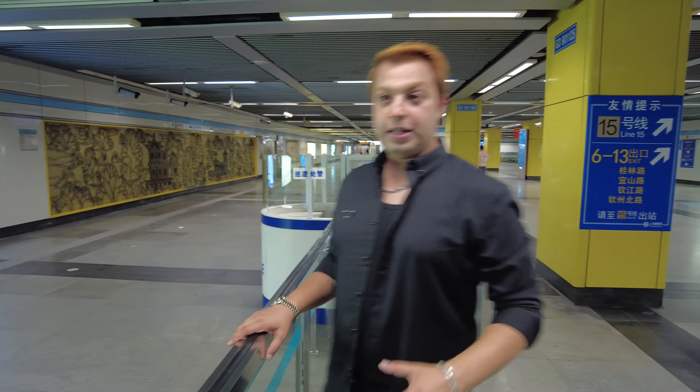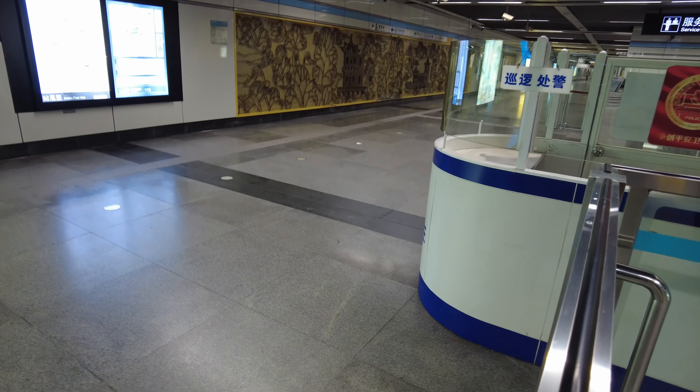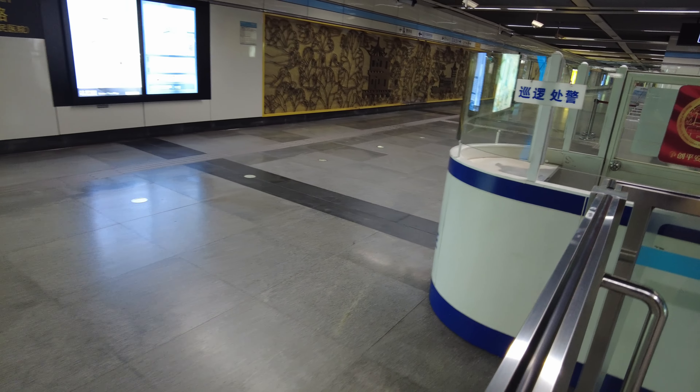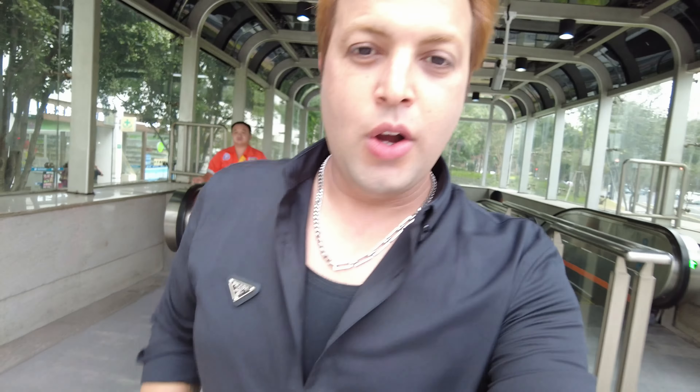Subways in New York are quite old, but what makes the difference is that in China they keep it clean and tidy, which you won't see in New York. When you come out of the subway in China, you don't feel that weed smell, which you do in New York because it's legal there. Thank you so much for watching this video, don't forget to like and subscribe, and I'll see you in the next one — bye bye!